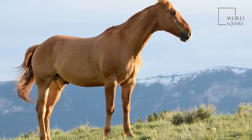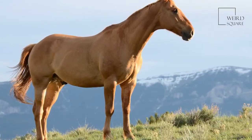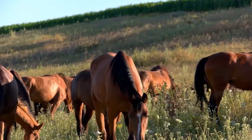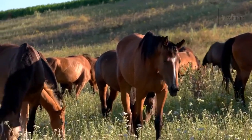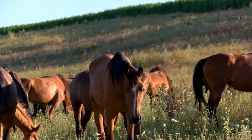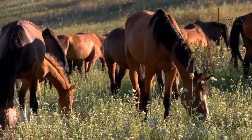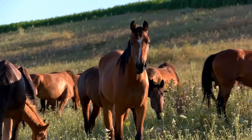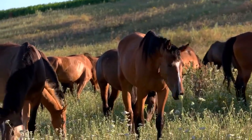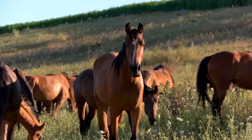Their gut is designed to have food flowing through it almost continually, and they graze most of the day if allowed. These animals are well suited to all kinds of environments and climates. Domestic horses can live almost anywhere as long as they have shelter, food, and space to run. Some of them have become feral, like North American mustangs, which roam freely and comfortably along the prairies and plains of the western area of North America.